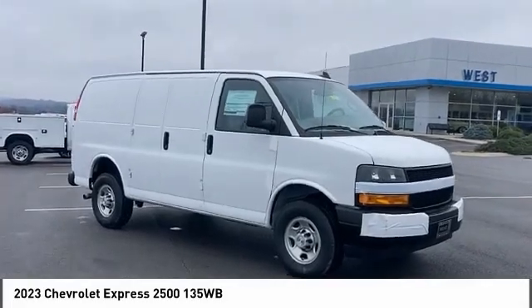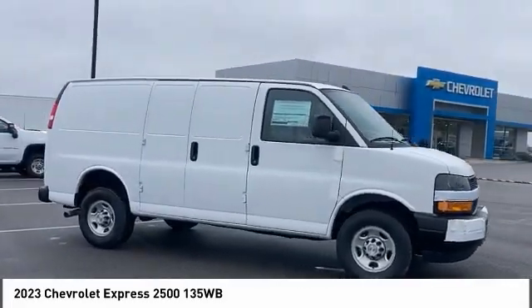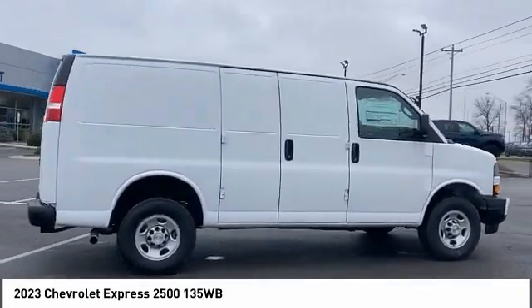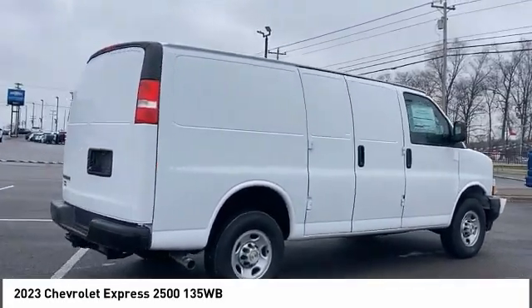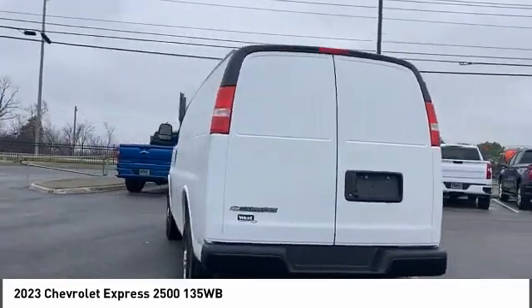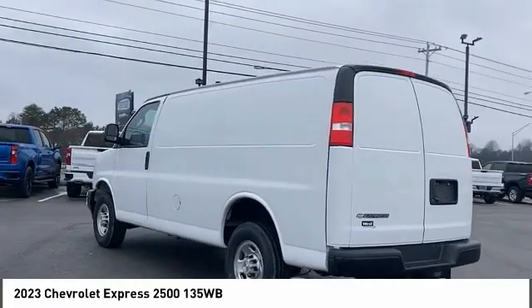We are pleased to show you the 2023 Express. The Express offers massive spaciousness, style, safety, and a surprising amount of optional features. With enhanced towing and hauling capabilities, the Express is built to get the job done.